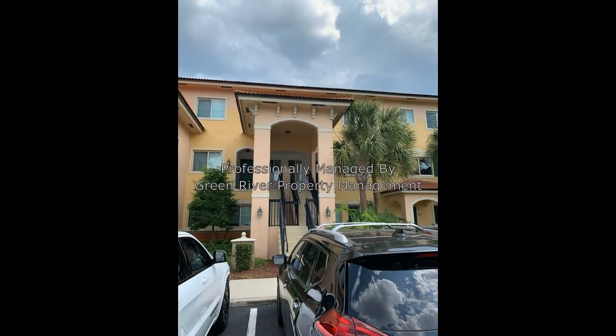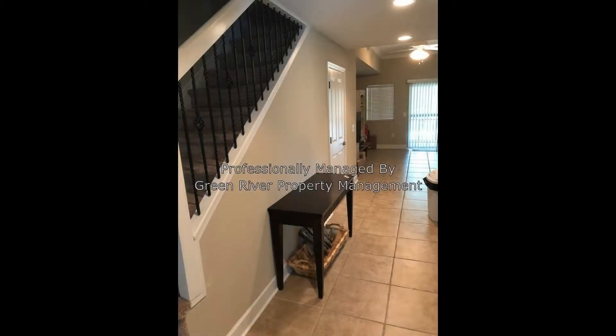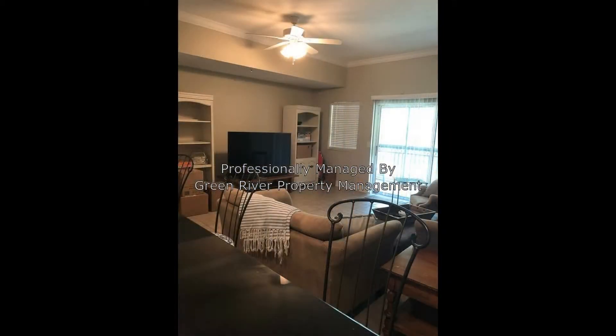This is a beautiful two-bedroom, two-and-a-half bathroom townhouse located in the gated community of Villagio. Walk into your two-story home and enjoy all the amenities of a resort.